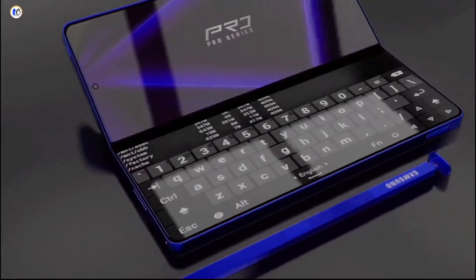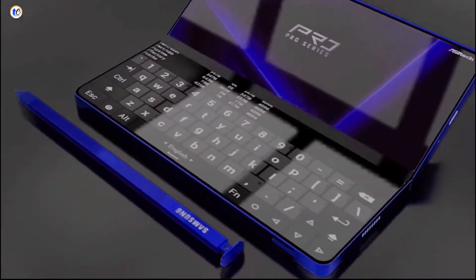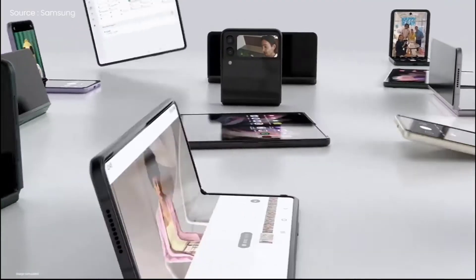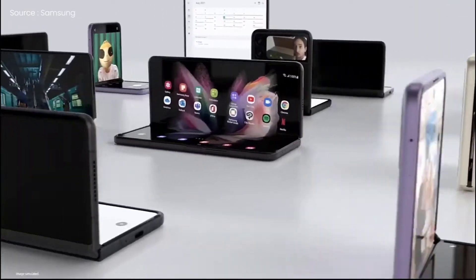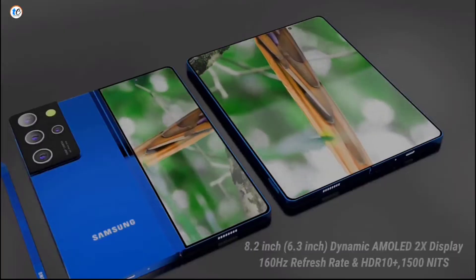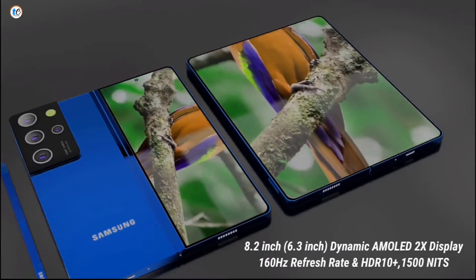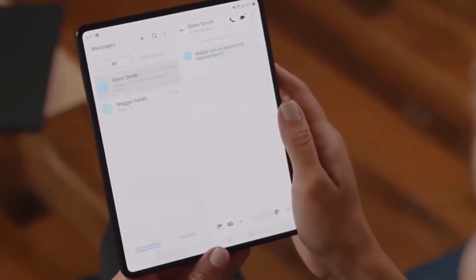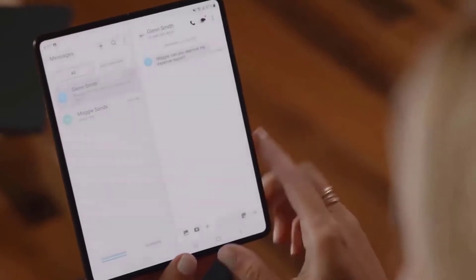Galaxy Z Fold 4 — the word 'refinement' was made for Samsung's Fold series, which we expect to come with slightly wider and shorter outer and inner screens, a creaseless inner display that folds shut without leaving a gap, and the Galaxy S22 Ultra's camera system, even if the 10x periscope zoom lens needs to go — although Huawei proved that including such a camera in a foldable is indeed possible.